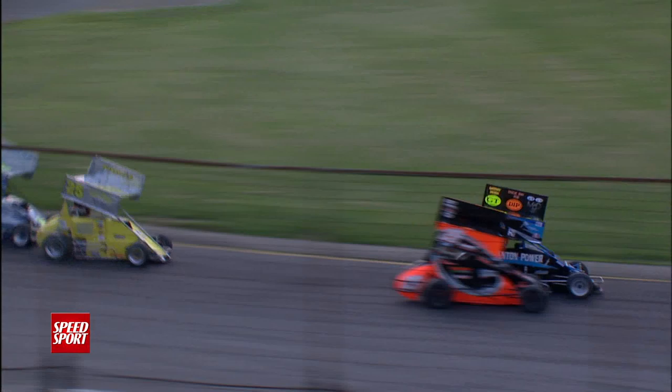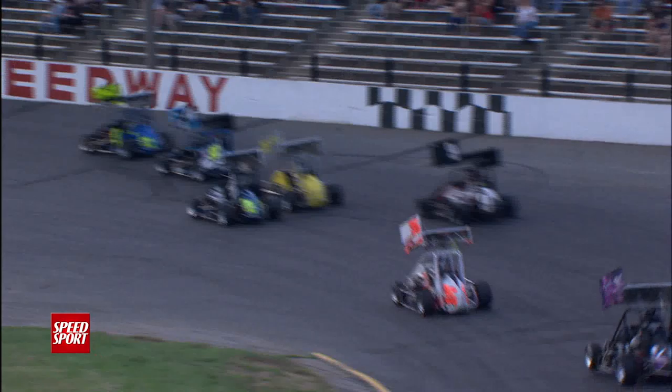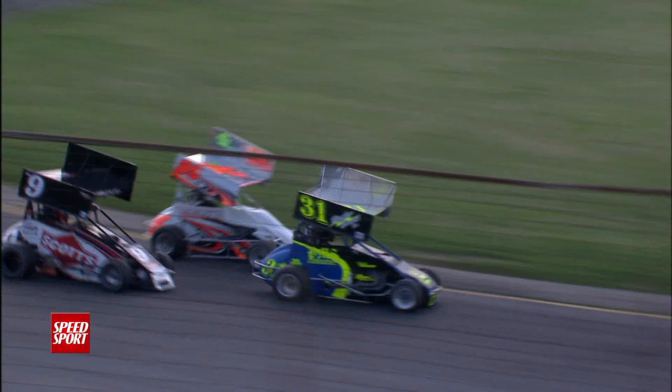Back underway, and back out front goes the 31, with the 93 screaming up the inside — that's Jake Smith. With less horsepower in these cars, momentum is even more important; you want to be off the gas as little as possible. Good two and three wide racing through the pack. Just when it looked like Bigelow had it figured out, he's starting to slip back through the pack.